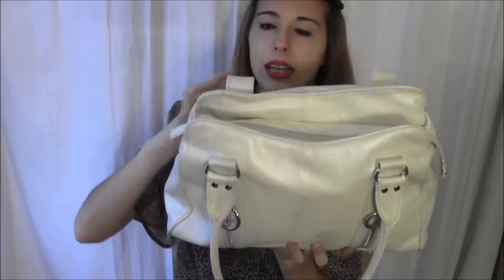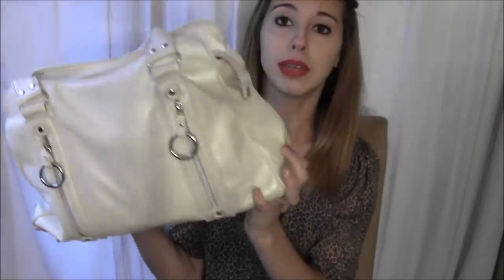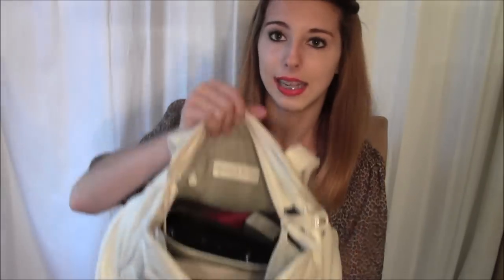Today I'm going to be doing a what's in my purse video. I really like watching these videos so I thought I should make one of my own. So let's get started. This is my bag — it is a shoulder bag from Nine West.